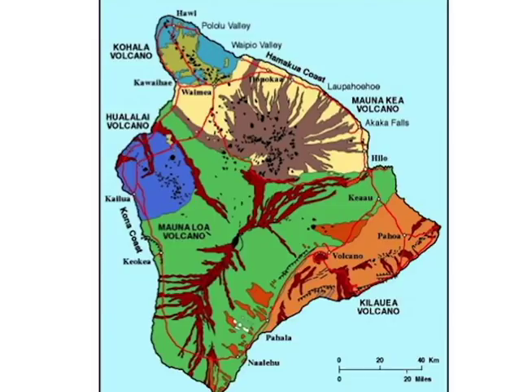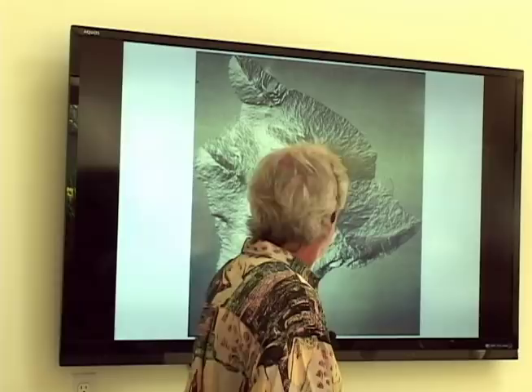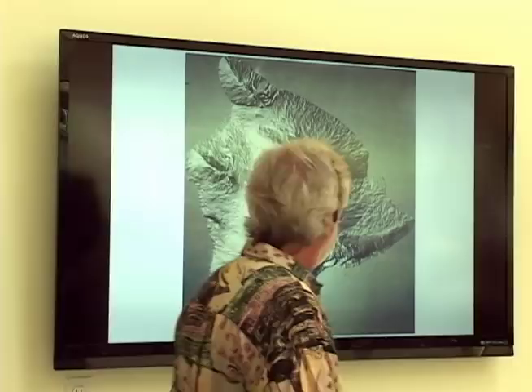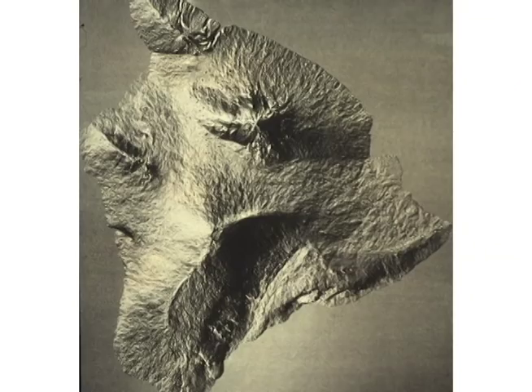Looking at a physiographic map of the Big Island, you can see Mauna Loa — that long mountain makes up over half of the land area. We can see Kilauea, which hardly looks like a volcano — it's like a little pie-shaped thing because most of it's below sea level and it's growing against this big mountain. Mauna Kea is probably the most beautiful mountain in Hawaii, more like a real mountain.